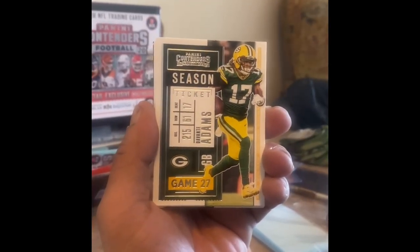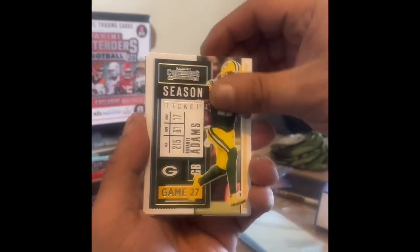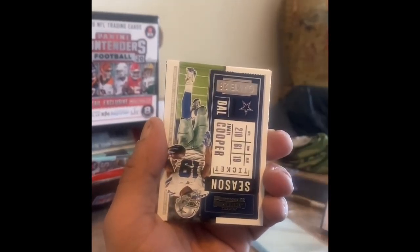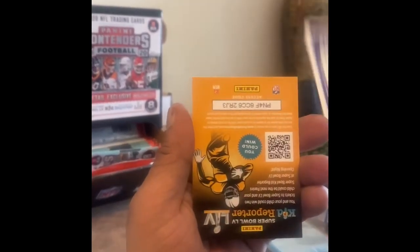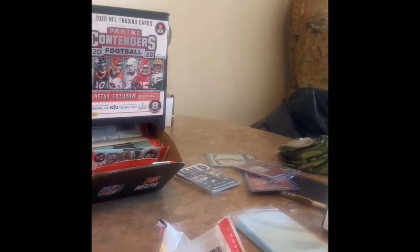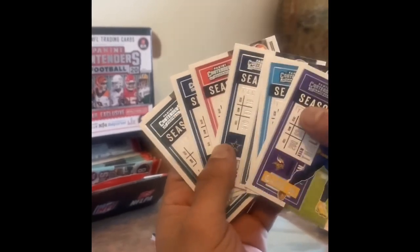Deshaun Watson — there's some stuff you could pull, you could get a winning ticket signed, but the chances of that are very slim with these retails. Dante Adams Packers, DK Metcalf, Odell Beckham Jr., Amari Cooper and Derrick Carr, Christian McCaffrey, Aidan Tiffin — as you can see it was all base, retail. Nothing was emerald that I've seen.